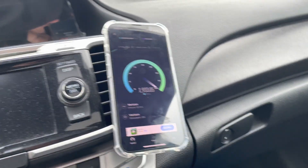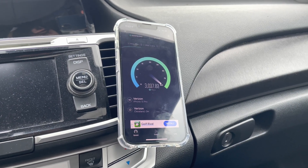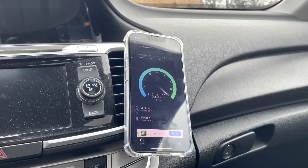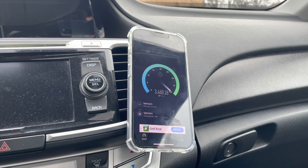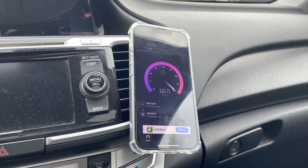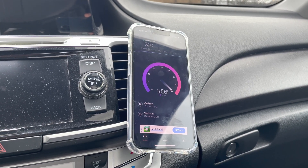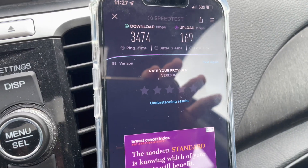We'll start with the 5G ultra wideband millimeter wave. For the most part, the small cell transformation is done — they've ripped out all the old Nokia gear, the first gen, and replaced it with Samsung nodes. Some macros still have Nokia gear, but that'll be replaced soon too.